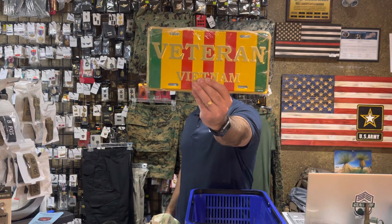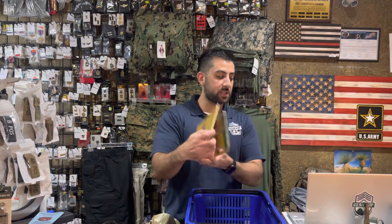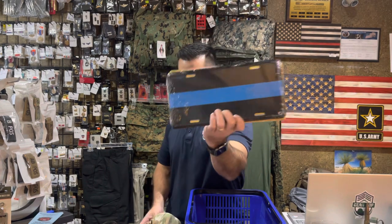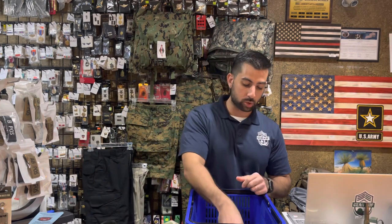License plates — Vietnam veteran license plates are back in stock with the ribbon. Don't Tread on Me license plates back in stock. And our thin blue line license plates, all back in stock and available. Great gift items and a great way to showcase your pride on vehicles.